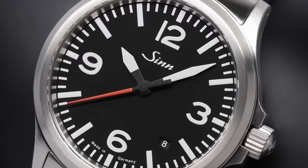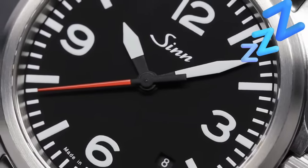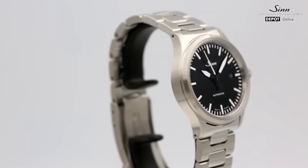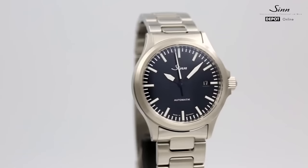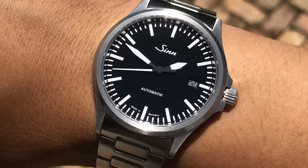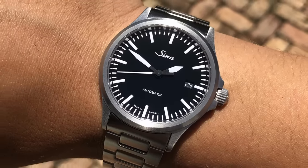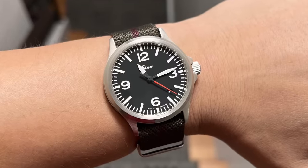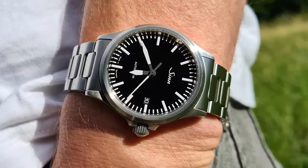A non-enthusiast would probably fall asleep having to look at the 556 every day. It doesn't feature anything outstanding, nothing to gaze deeply at. It takes somebody that is fully obsessed with the hobby of watch collecting to fully appreciate what the 556 does. And I must admit that I myself am not even at that point yet. To the untrained eye, this is just another pilot-style watch. But to some, this is the perfect combination of German aviation heritage and contemporary German design.